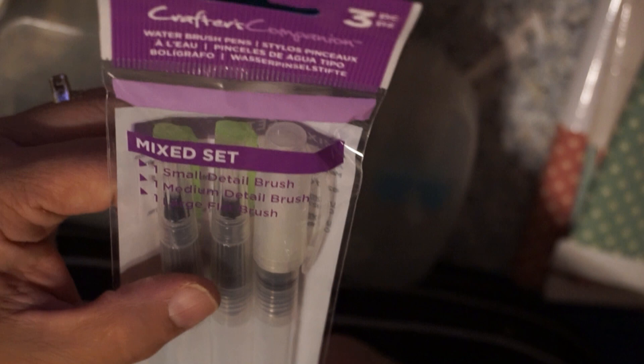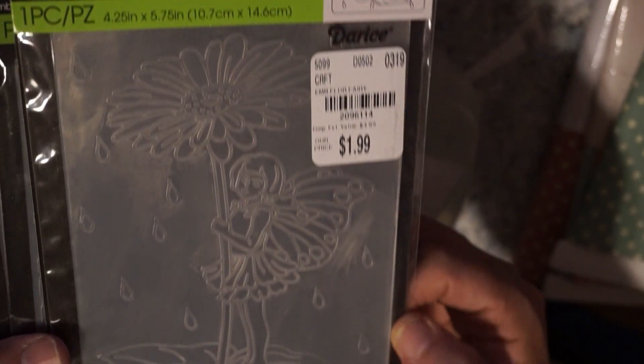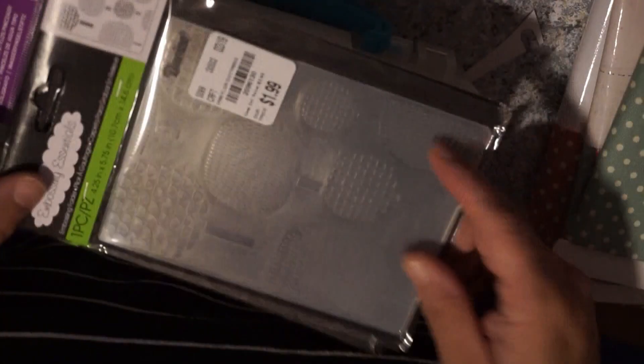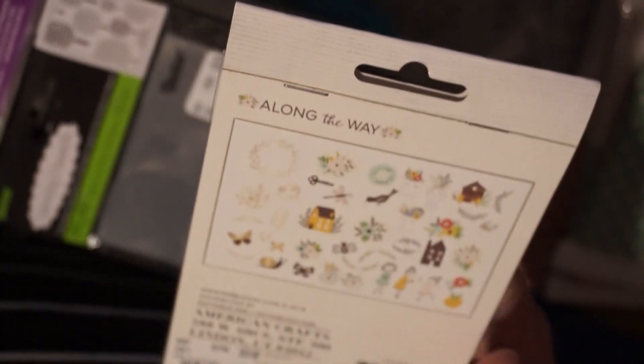I got these Crafter's Companion water brush pens for $4.99 — a little pricey, but it has one small detail brush, one medium, and one large. All different sizes, which is better than getting three of the same type. I also grabbed some embossing folders. I remember when these used to be 99 cents and now they're $1.99. But I had not seen this one — a fairy with a flower, look how pretty. I grabbed one with hearts for Valentine's Day and one with different trees. I also grabbed this Jen Hadfield 'Homemade' ephemera — two little baggies of ephemera pieces, so cute. They only had one, I would have grabbed two. These were $1.99.